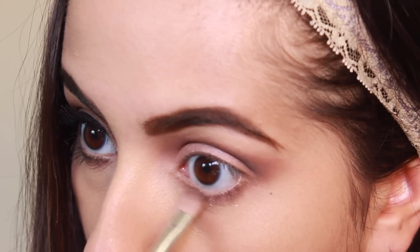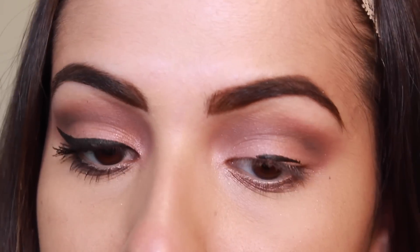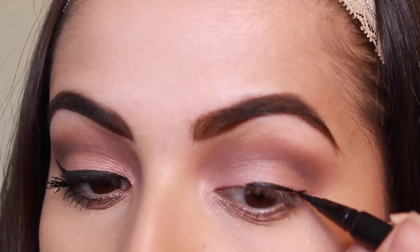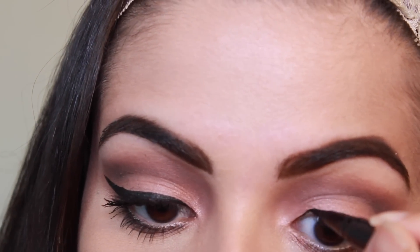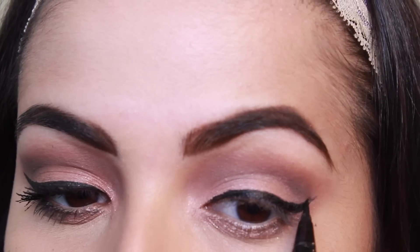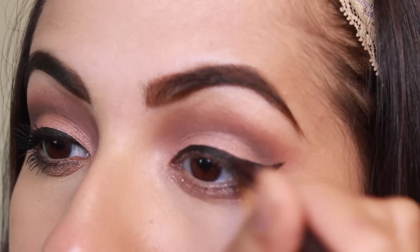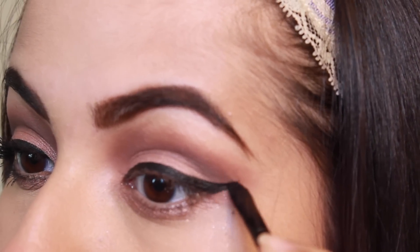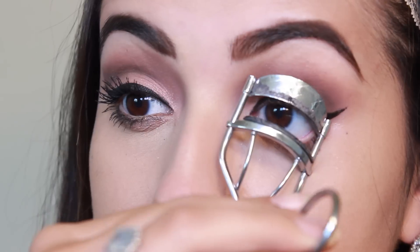Next I'm taking my Smashbox felt tip liquid liner and creating a very strong and defined cat eye. I'm lengthening it out a lot more than I normally would and making it super rounded, because Christina always has a very rounded shape to her cat eye. I'm making sure it looks as thick as possible, then going over it with my Maybelline Eye Studio gel eyeliner to make it even more dark.